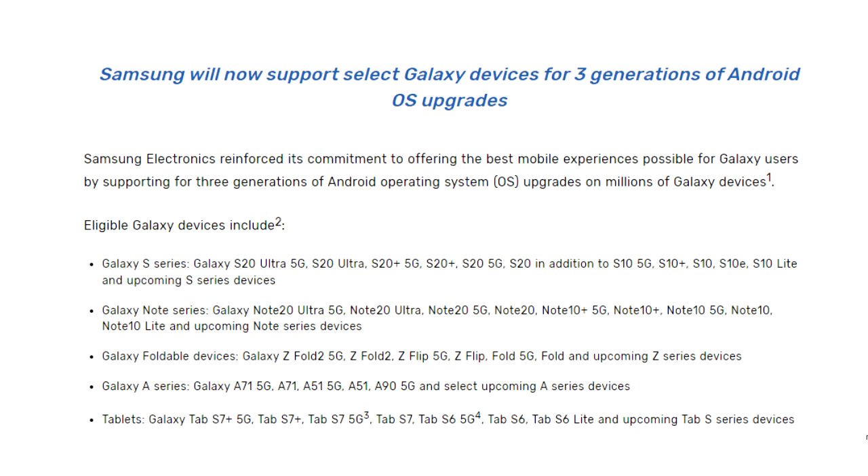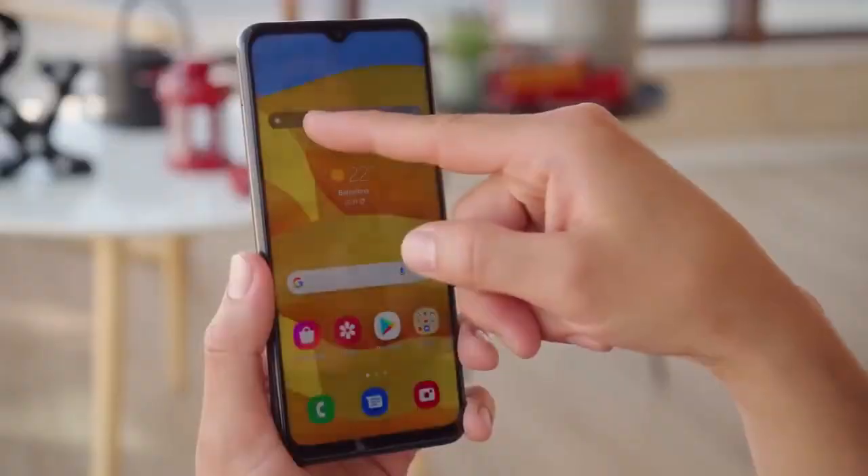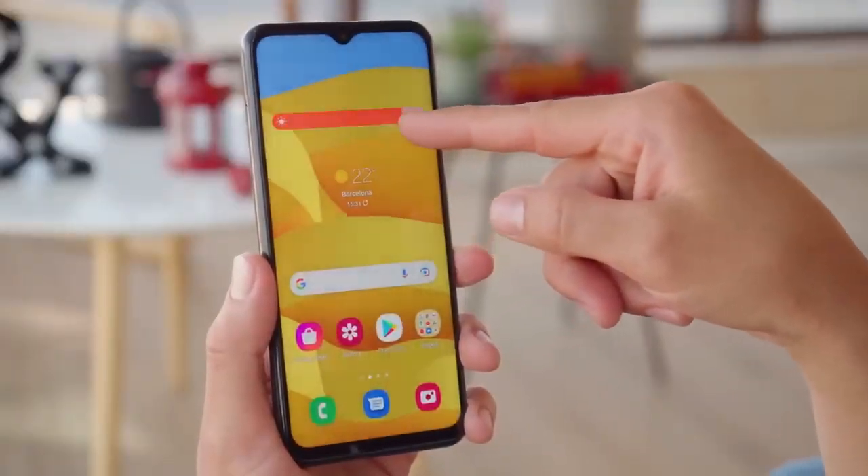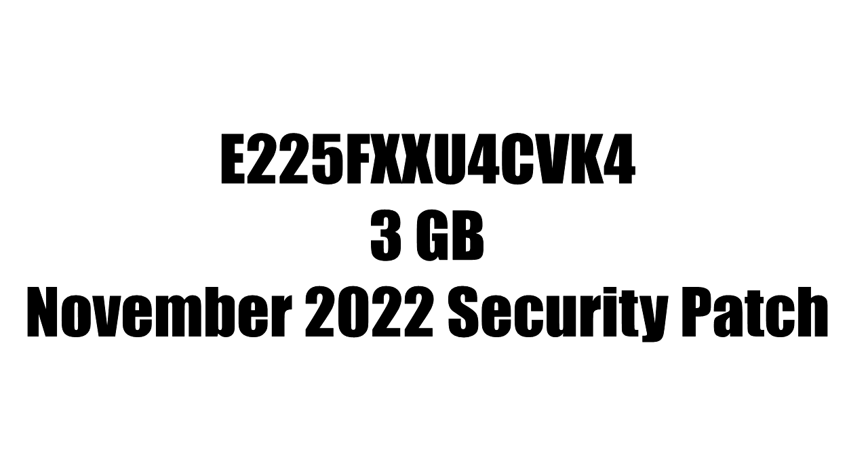The Android 13 update is now out for the F22, and you can check for it by going into Settings, then About Phone, and then the Software Update menu. I don't have an actual screenshot of the update, but it has a specific version number, the size is around 3GB, and it includes the November 2022 security patch.